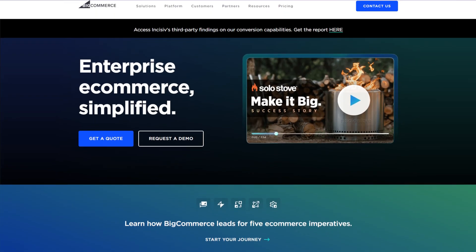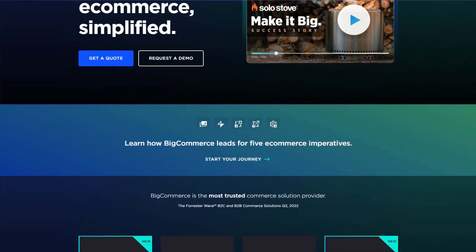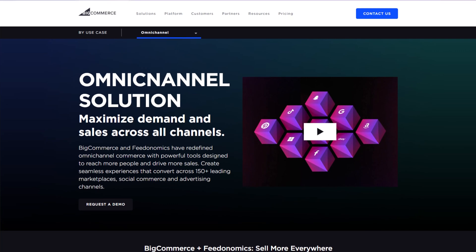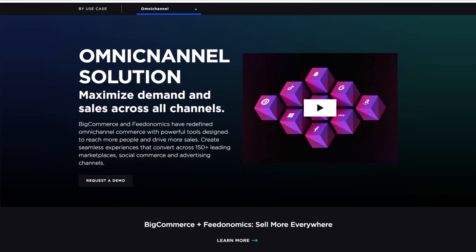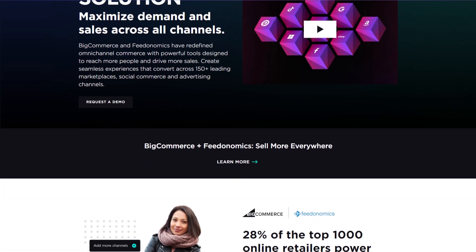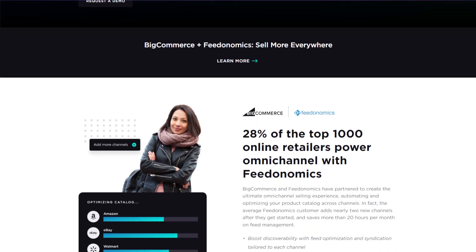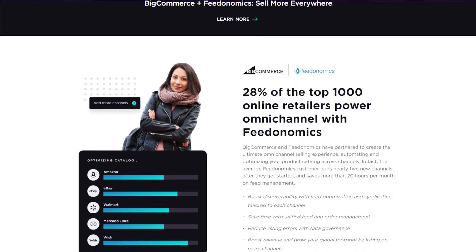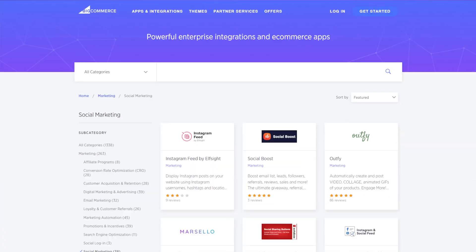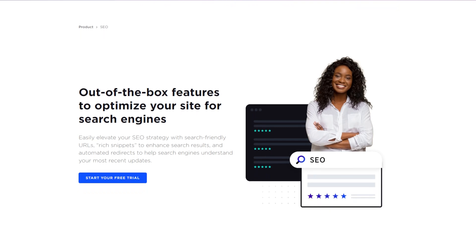BigCommerce is an e-commerce website builder for medium to large businesses, including business-to-business model companies and wholesalers. One of its standout features is omnichannel selling. With this tool, you can connect your e-commerce store to various marketplaces while keeping inventory management in one place. This e-commerce platform also offers customer segmentation based on their background and online shopping habits, and you can provide a personalized shopping experience with item recommendations and promotions. BigCommerce also offers social media integration and SEO tools to help improve your site's search engine rankings.